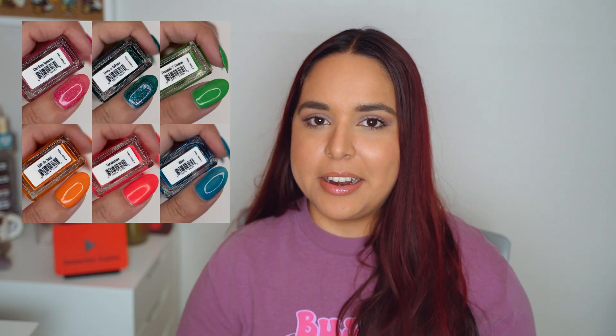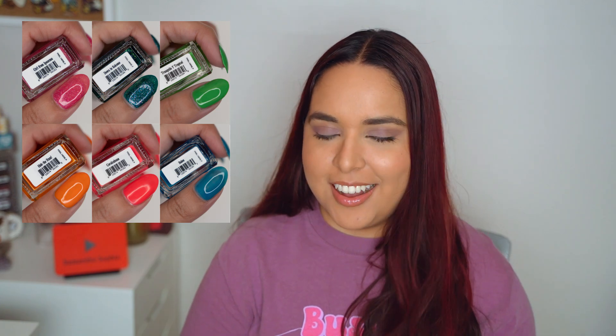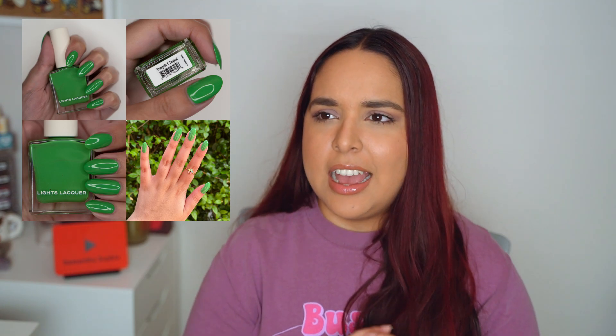Moving on to the summer collection — they had a full collection called Bienvenidos. It was inspired by a lot of Miami vibes because we live in a tropical place. My favorite shade was Tranquila Tropical, which is the green one. I love this collection — the concept, the branding, everything. All the shades went so well with each other. It reminded me of the Miami collection when they did that for Kale Polish, not similar shades by any means, but it gave me that same vibe of home.